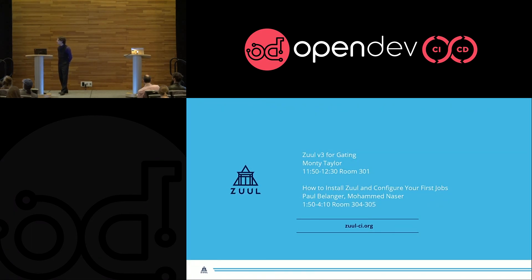If you'd like to see more about Zuul, Monty Taylor is giving a talk later today called 'Zuul V3 for Gating'. Paul and Mohamed are doing a workshop where they will help you install Zuul and configure your first jobs. At both of these talks, there will be Zuul stickers. Thank you.